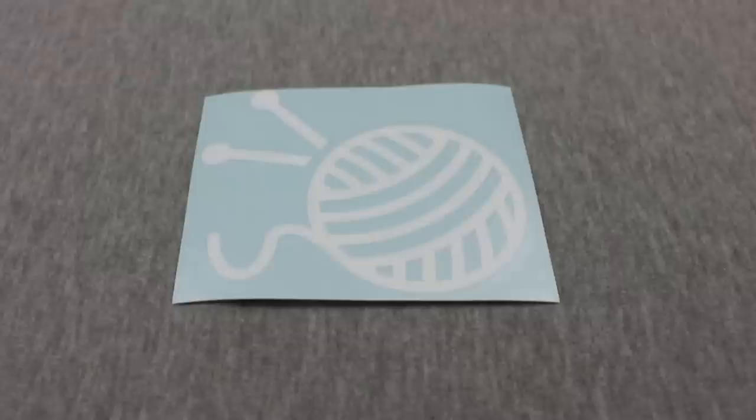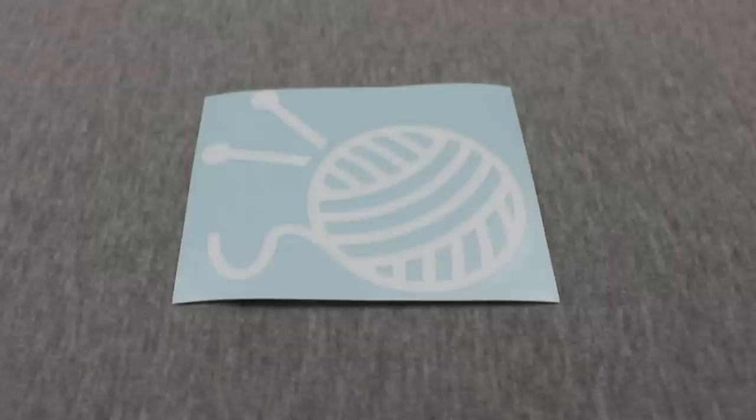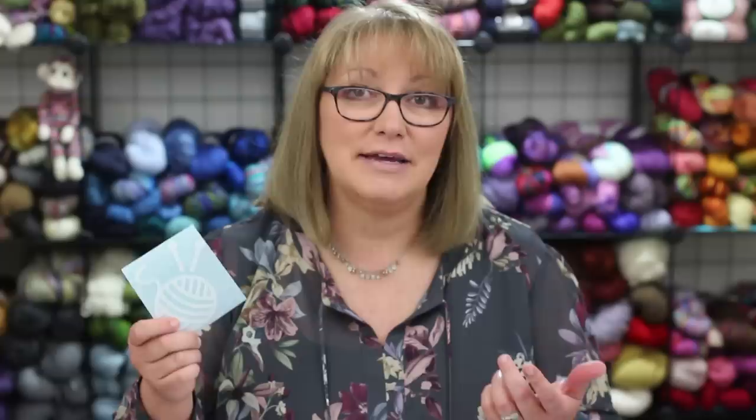Item number 13 is a decal for your windows, car, laptop, mirror, or other smooth surface. The one I have here is a ball of yarn with knitting needles in the four inch size, but you can get several larger sizes all the way up to 10 inches across, and they come in a bunch of different colors. These decals are made from vinyl and are self-adhesive. They are easily removable and don't leave marks or adhesive residue, but they're not reusable — the vinyl is likely to tear when you remove it. I got this one from Amazon for seven dollars.